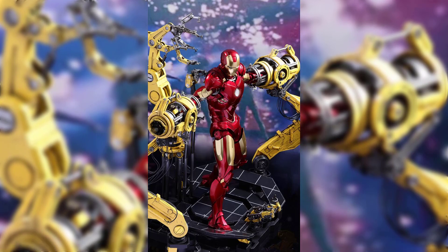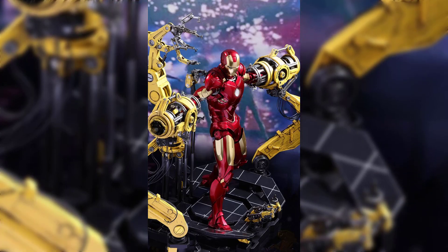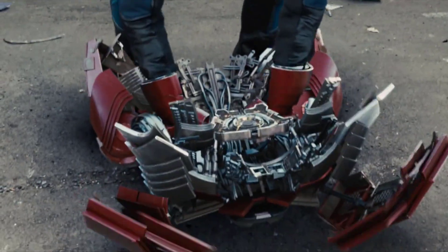Iron Man 2, the highly anticipated sequel to the 2008 blockbuster, brought forth an exhilarating array of Iron Man suits, each one a testament to Tony Stark's relentless innovation and resourcefulness.